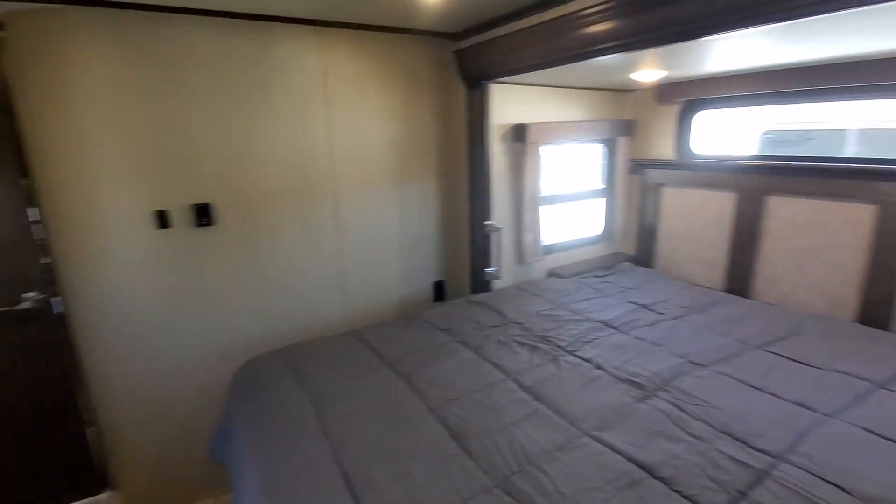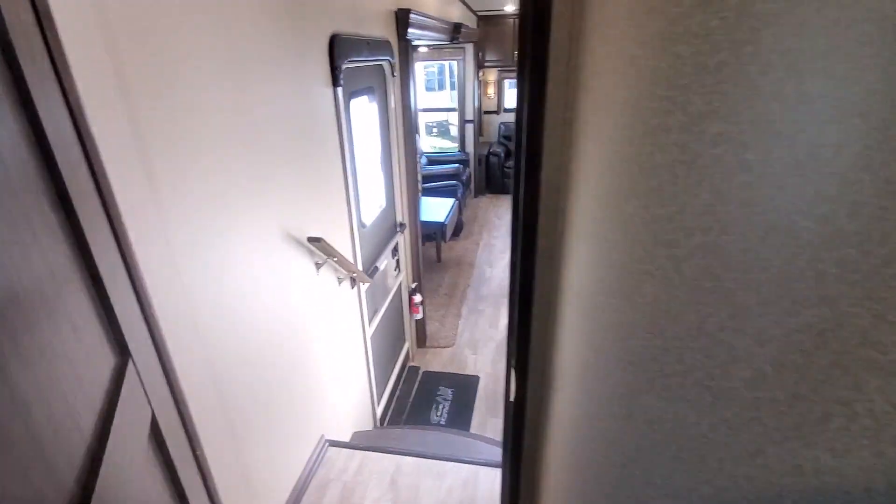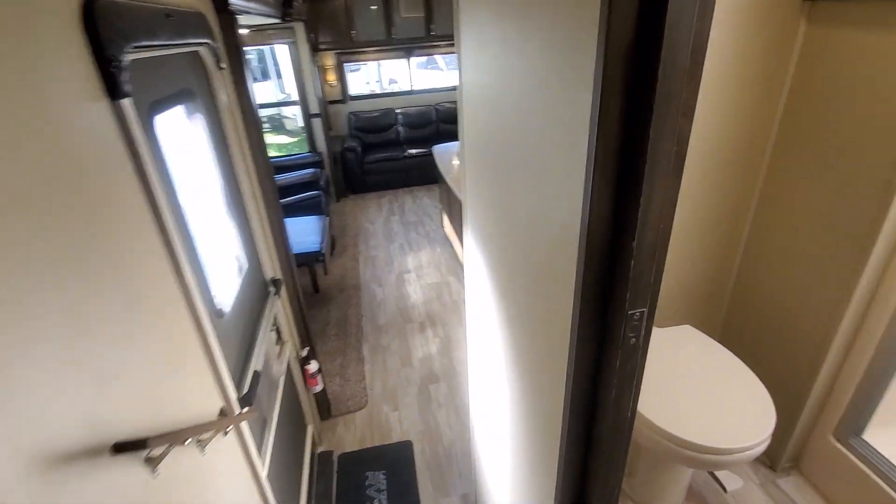Lots of storage in this one. Set up quite well for full-timing, especially if you might be pulling with a three-quarter ton instead of a one ton.